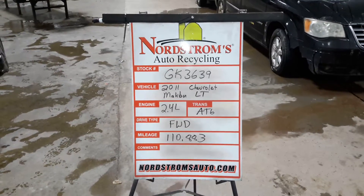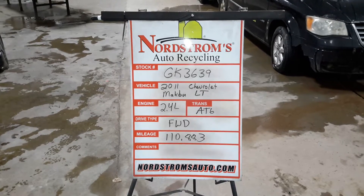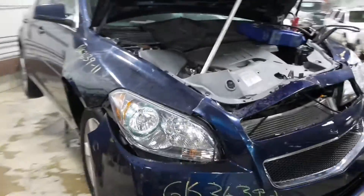Stock number GK 3639, 2011 Chevy Malibu LT, 2.4 liter automatic six-speed, front wheel drive with 110,883 miles. It's blue in color.